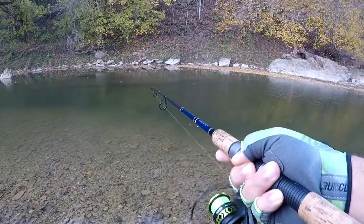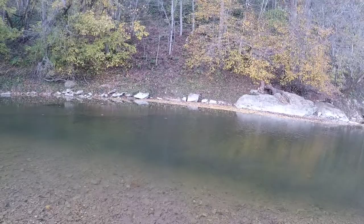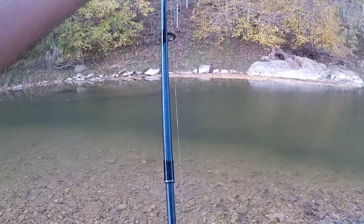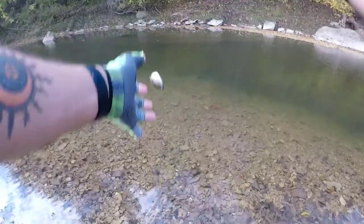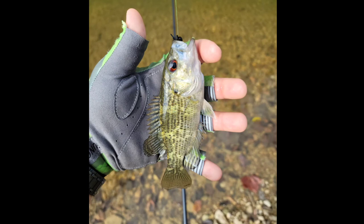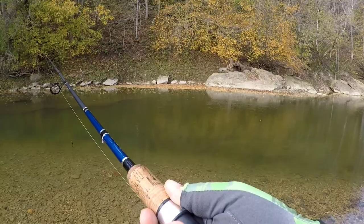Got one. Not sure what kind it is. Oh man, it's a rock bass! Guys, it's a rock bass. Beautiful. That's a rock bass - look at that, guys. He's off. But this, by far, is the biggest smallmouth I've ever hooked up with.